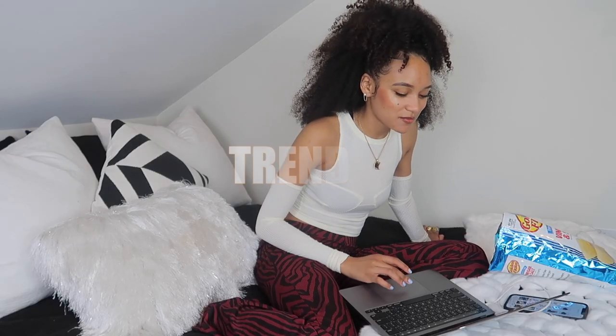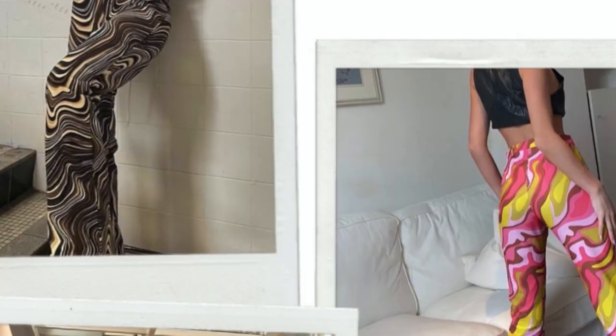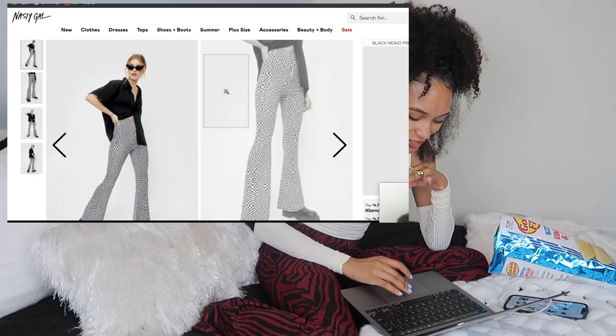I'm only going on websites that I actually shop on, so I'm not finding these crazy websites unless it's one of those expensive places I haven't pulled the trigger on yet. But let's get into these pants right here — oh my gosh, they're so cute.